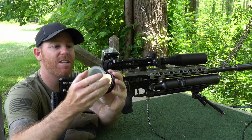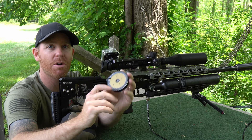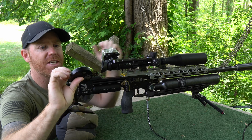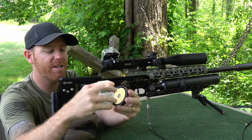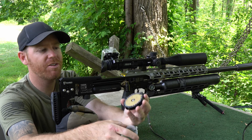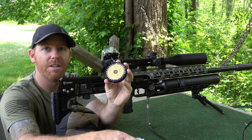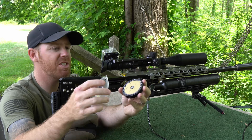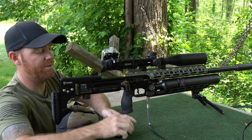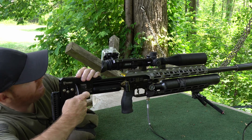One big benefit of the Impact over the Panthera is overall capacity — not only air capacity with this giant bottle up front, but magazine capacity. Just look at this thing. If I'm going hunting and I can't do it with this much air and magazine capacity, I probably need to figure out something different.